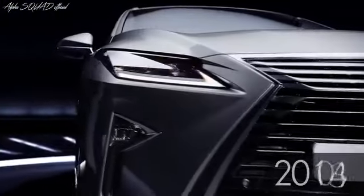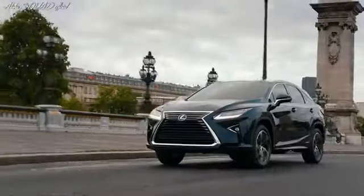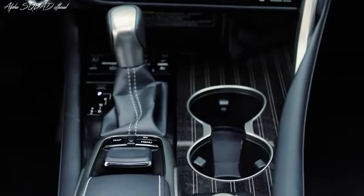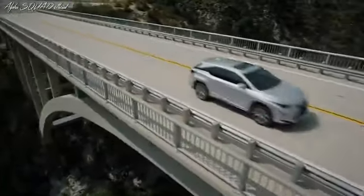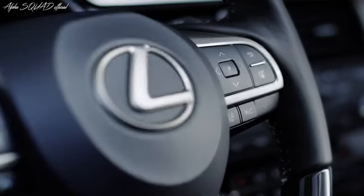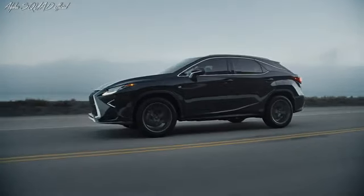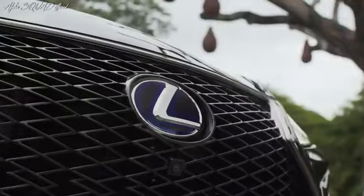2015 marked the world debut of the fourth generation. With its daring exterior design language featuring dynamic folds and creases, a powerful V6, first-rate Takumi craftsmanship, and available front or all-wheel drive configurations, the RX remained the epitome of versatility within the midsize luxury crossover segment. RX offered superior on-road performance and new safety technologies, including the innovative Lexus Safety System Plus. Guests wanting more athleticism could opt for the F-Sport model, distinct with its mesh-style spindle grille, unique interior appointments, and sportier handling.